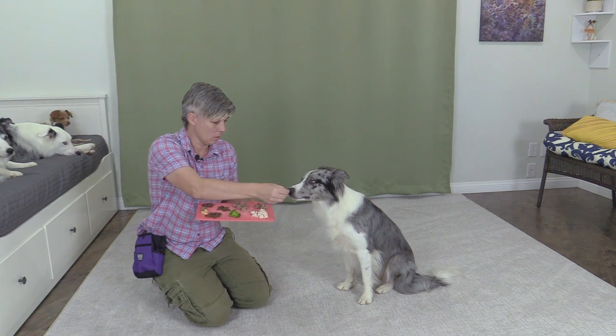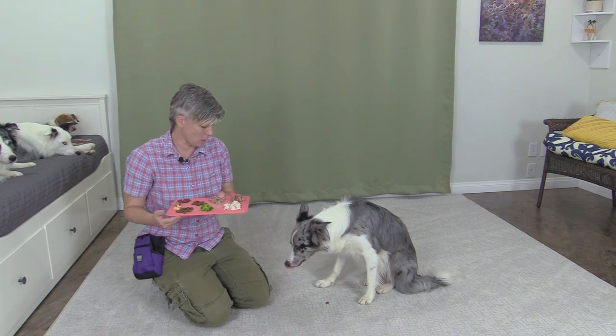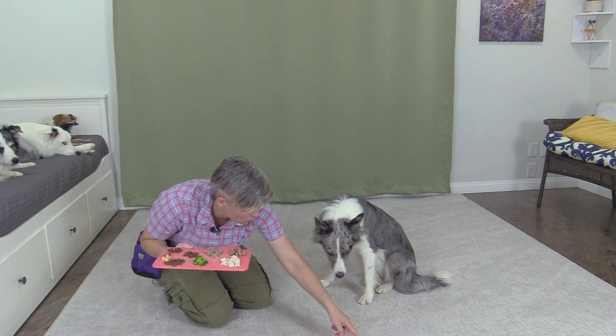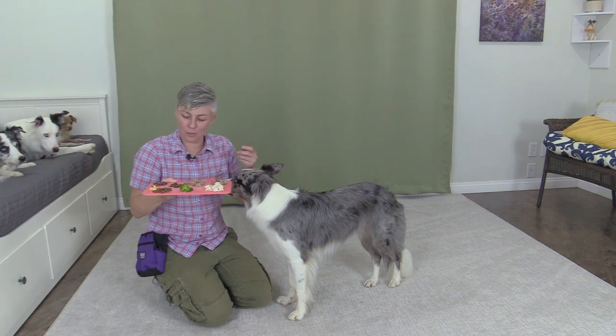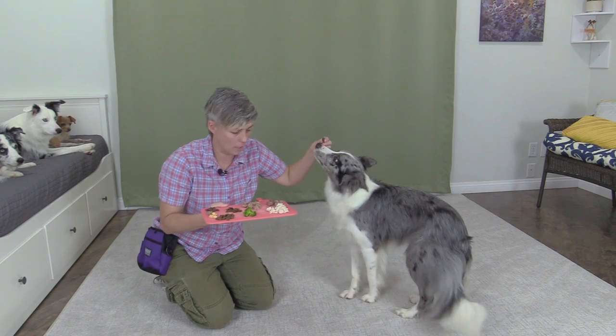Hey, so we're going to do a little food taste test. I'm going to start with this kibble and give it to Wish to see if she enjoys it. She dropped it on the floor and then didn't eat it. If I move it over here — do you want that? You can see she doesn't like the kibble at all and is pointing at what she does want. Here's another commercial treat — I think this one's rabbit.